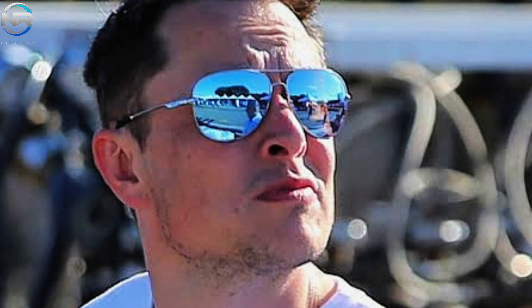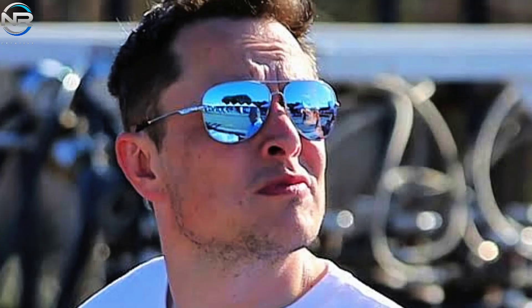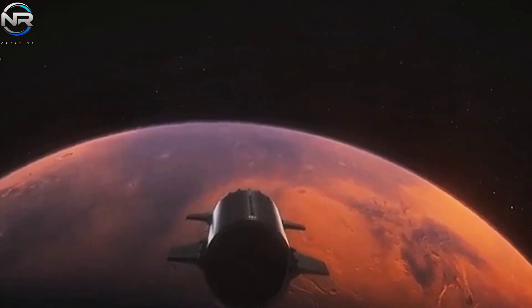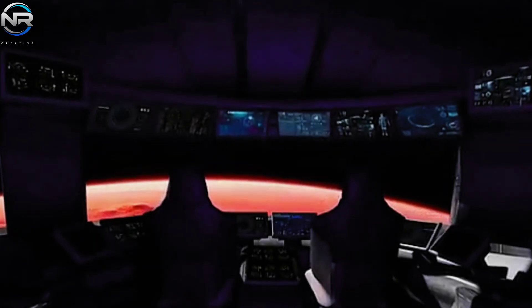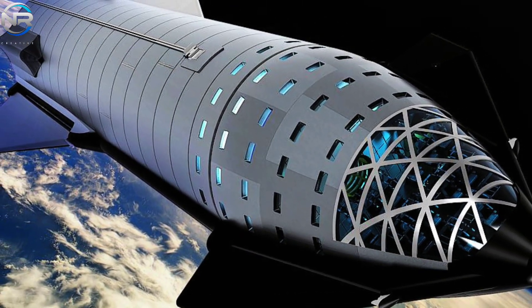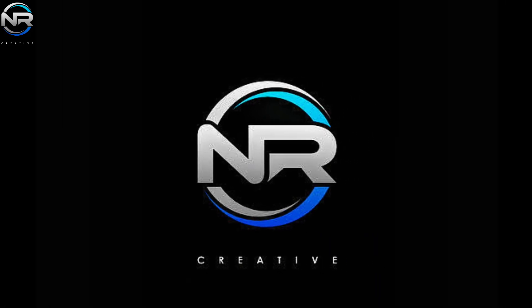Elon Musk's statements regarding the upcoming Mars mission are arguably the most compelling, pointing to the possibility of human travel to Mars in the near future. In anticipation of that momentous expedition, one of the most important components has come to the fore: space will be our home for the duration of the journey. SpaceX recently revealed exciting new insights into the Starship's interior design, highlighting revolutionary improvements never before seen. Let's dive deeper on today's episode of NR Studio.